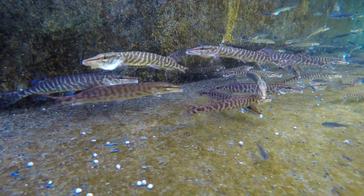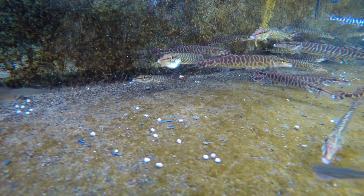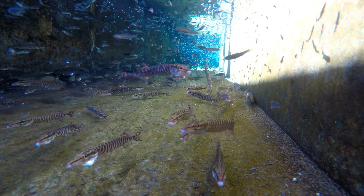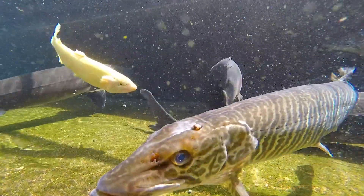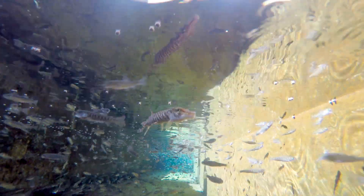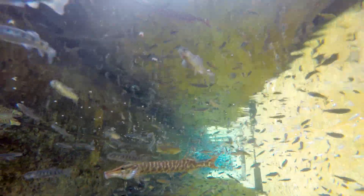We have a tiger muskie program here at Hagerman where we stock tiger muskies throughout the state as a population control on stunted fish. A tiger muskie is a cross between a muskellunge and a northern pike. They are sterile, so we don't have to worry about them reproducing. We put them in waters where we have stunted populations — fish that will only grow so big because they're limited on food. We can put a whole bunch of tiger muskies in to eradicate a population and restock with cutthroat trout, for example. Our high mountain lakes have been very successful with that. These fish get really big — the state record is now around 46 pounds, over four feet long.